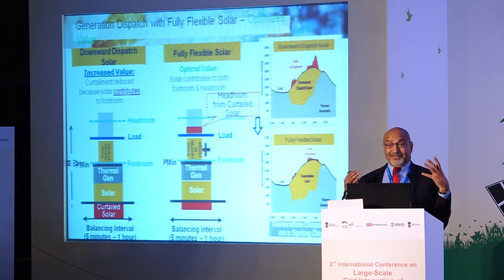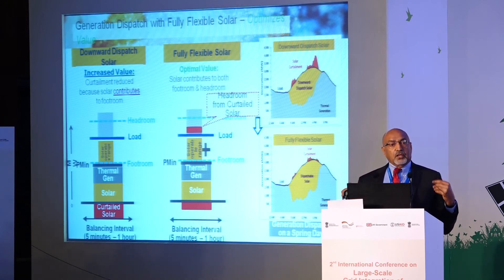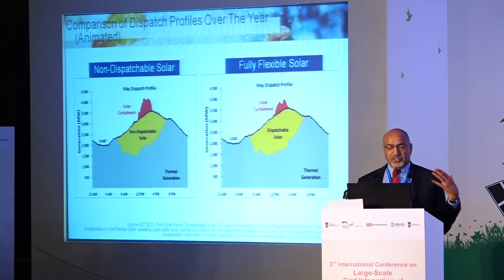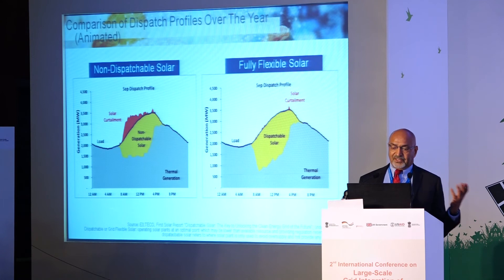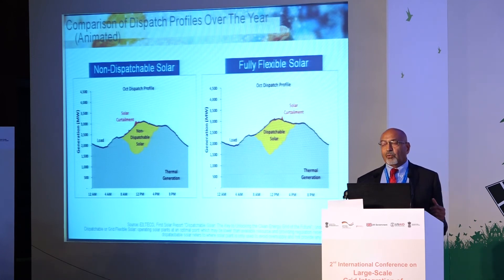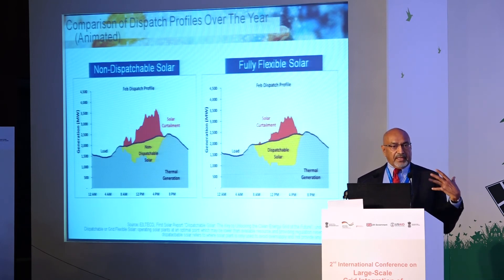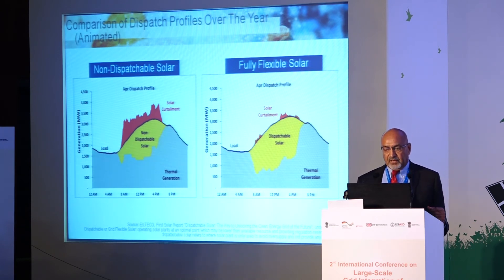The key message: treat solar as a dispatchable resource. Whatever it is supposed to produce, you can flex it. If you do that, you can accommodate more solar, which is generally better for the overall system. The month-by-month dispatch profile over the year shows the benefit clearly — especially under high solar penetration.